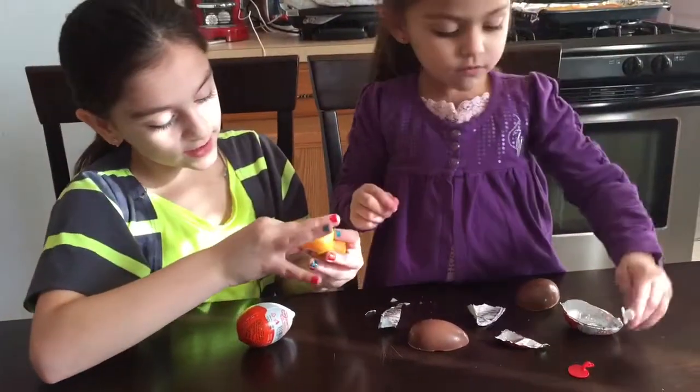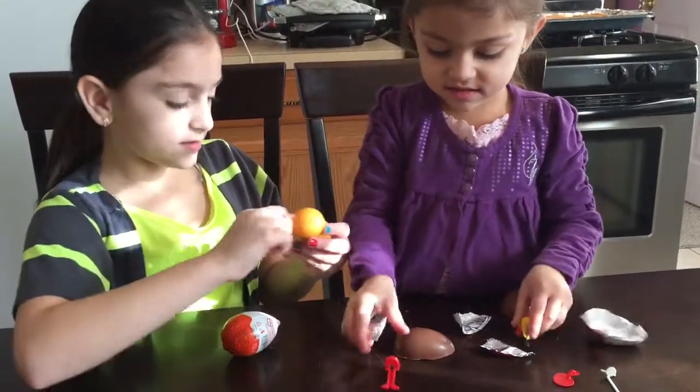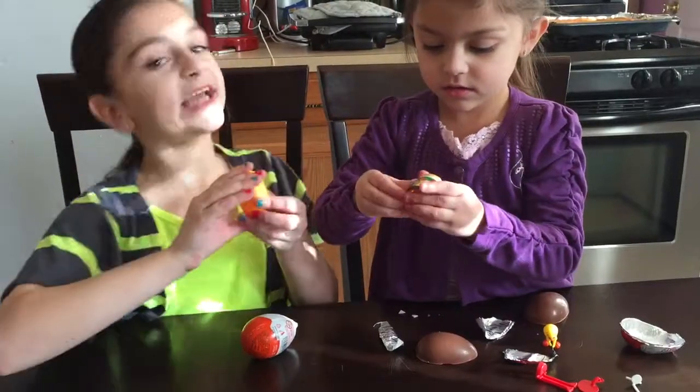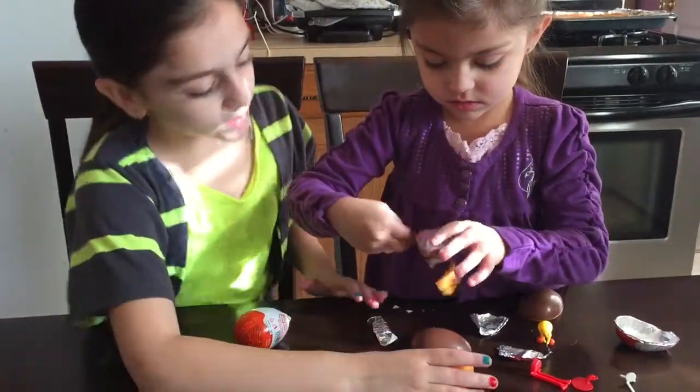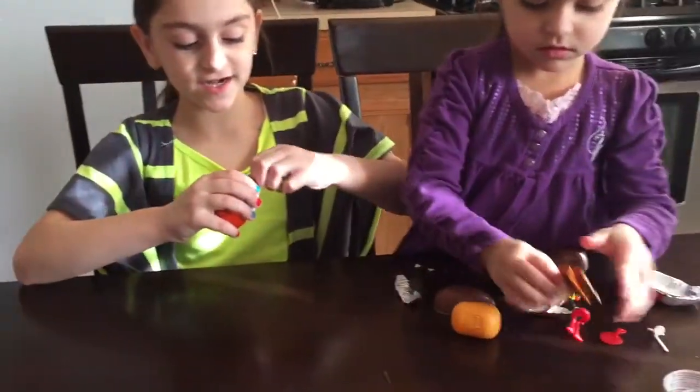Tweety! Let's see. In the end we're going to put it together. My turn now.